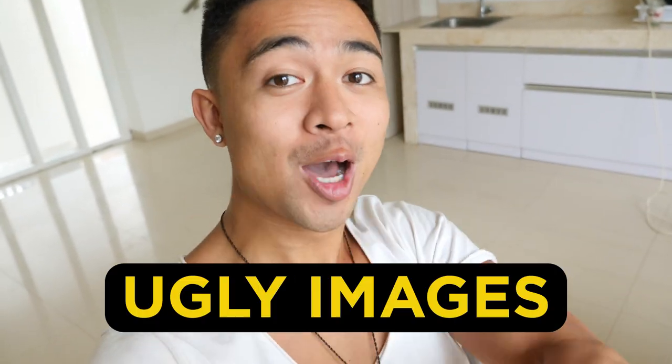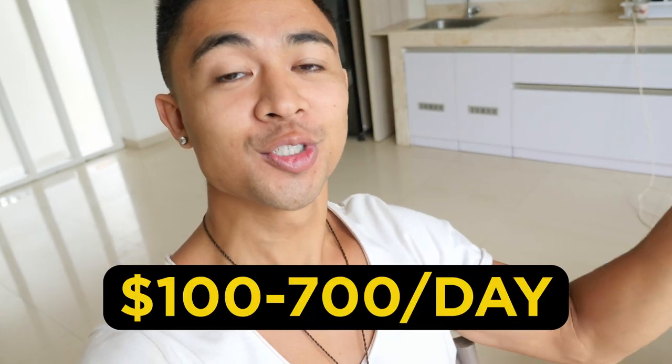Hey guys, Mike Fasile here. In this video we're talking about how to make money online with ugly images, and how beginners are earning $100 to $700 per day with this weird new method. More on that after the intro.